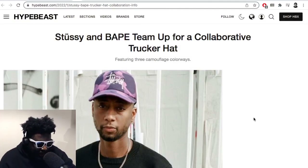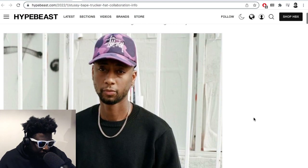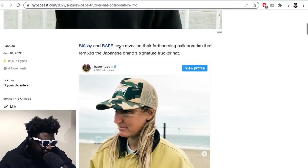This is courtesy of Hypebeast — BAPE and Stüssy have teamed up for a collaborative trucker hat. This one brings back a lot of bad memories. They've come together with BAPE to do a collaborative trucker hat. Pretty self-explanatory — you've got the BAPE camo on the cap with the Stüssy embroidered on the front. The shape of it looks really cool.